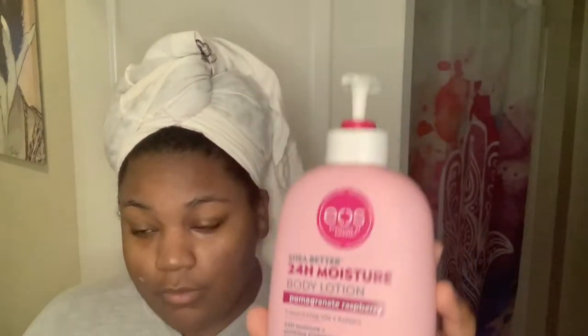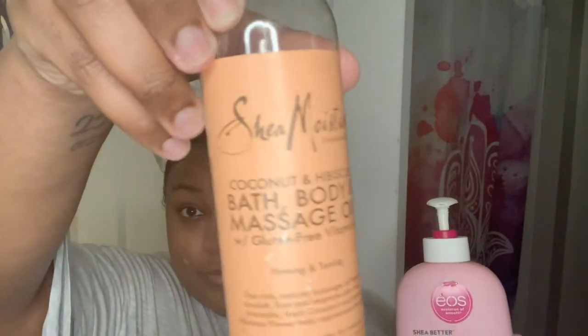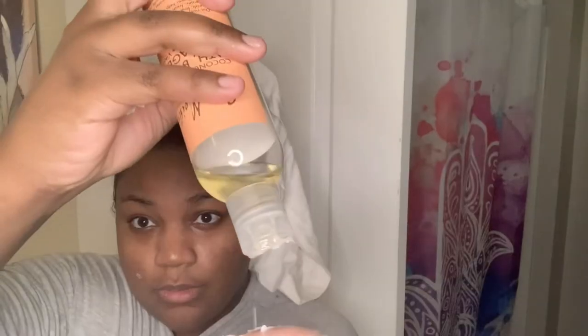Once my hair is wrapped up, I go in with my moisturizer. I'm using the EOS pomegranate scent and the Shea Moisture Coconut and Hibiscus oil — combine the two, it is the most moisturizing thing ever.